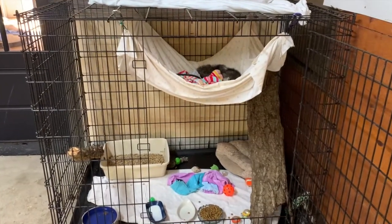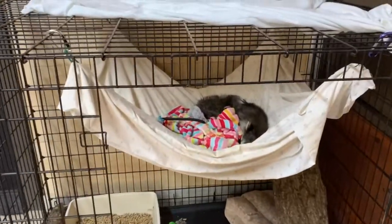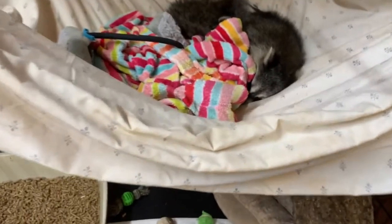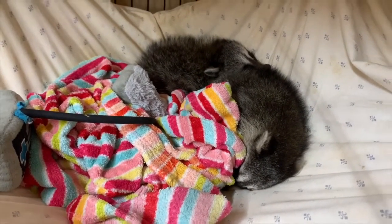Here's an example of how we repurpose donations made to us. For example, this is a sheet that somebody gave us, and we have made it into a hammock for these orphan baby raccoons to feel comfortable and at home, like they're up in the trees.